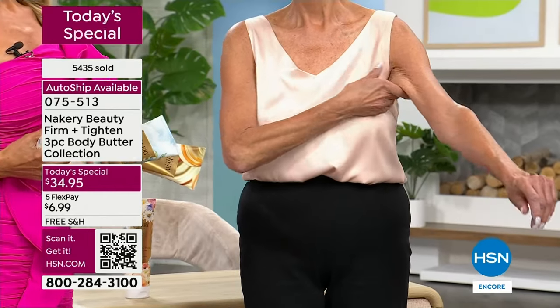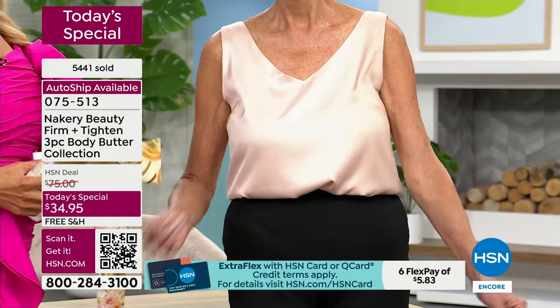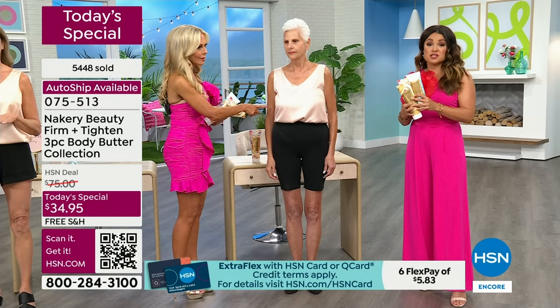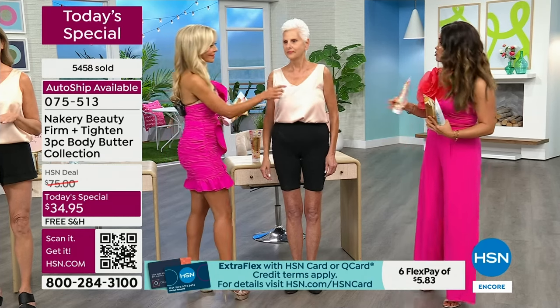You get butters because you need the hydration, but they're so goopy and thick — you feel like your clothes are sticking to you, you don't know what's in it, you leave a grease stain on the car seats. If that's ever been your experience, try these instead because they really do dry down immediately.